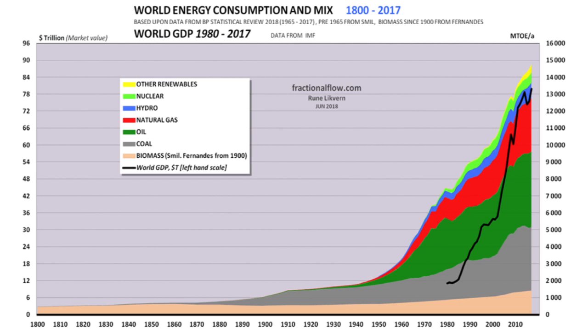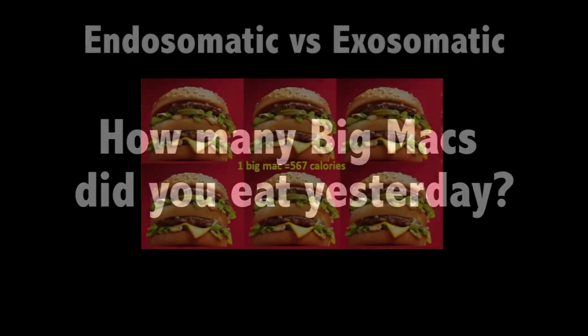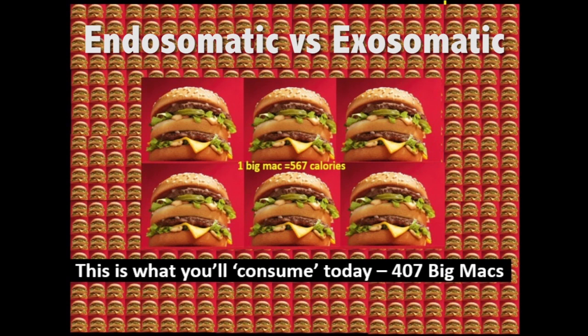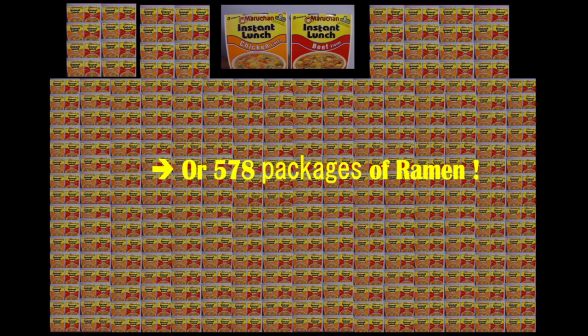What does this mean in terms of consumption? Think about how many Big Macs you ate yesterday — probably one, or none. But your body consumed around 3,000 calories, equal to six Big Macs. That's endosomatic, or in-the-body consumption. Most of our energy, however, is consumed outside the body — exosomatically. The average American consumed over 400 Big Macs worth of primary energy yesterday, or equivalently, 578 packages of ramen noodles.